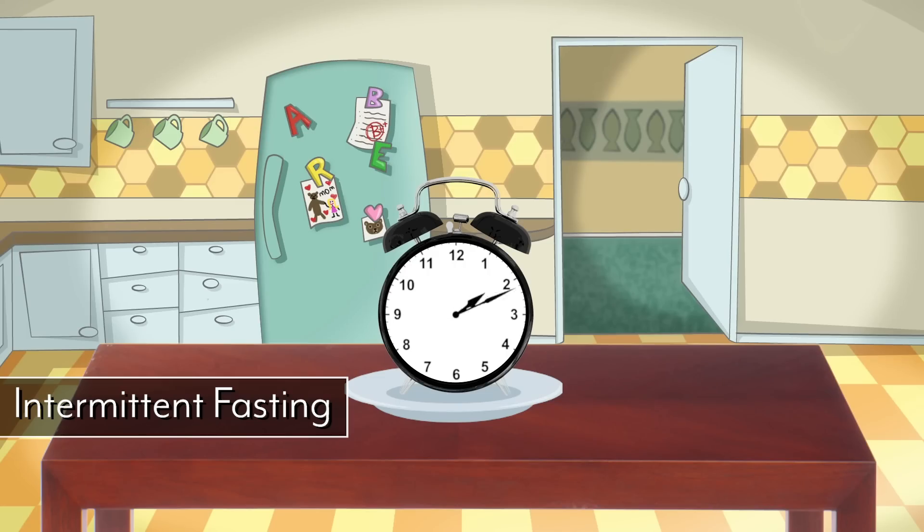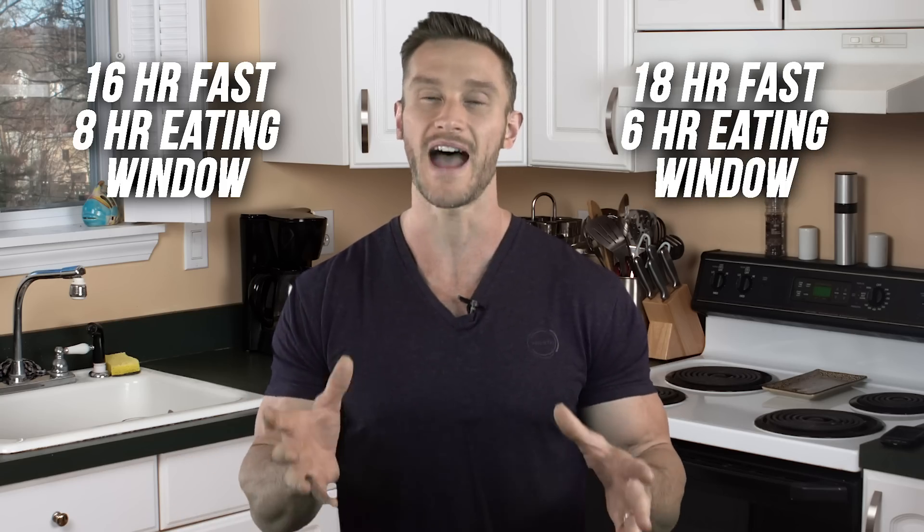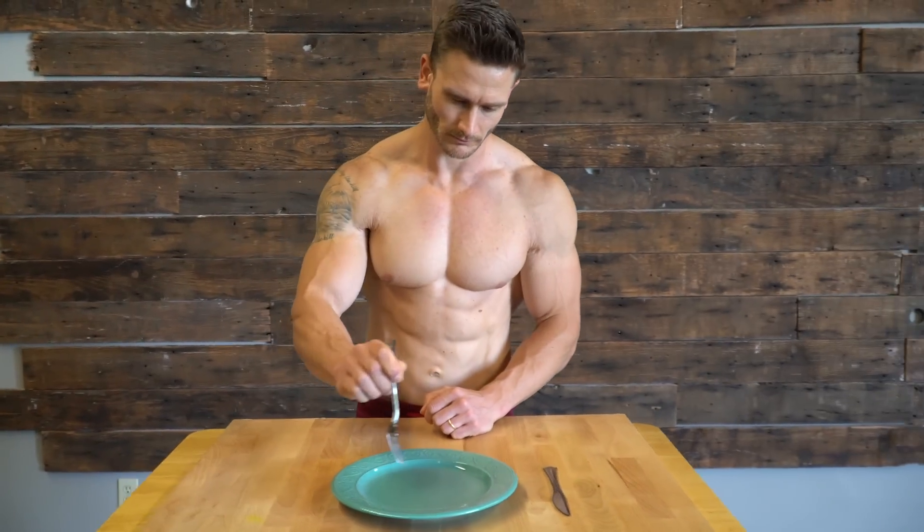The first type is intermittent fasting — doing shorter periods of fasting relatively frequently. That means a 16-hour fast with an eight-hour eating window, or maybe an 18-hour fast with a six-hour eating window. This is the kind of fast you should be doing three to four times per week. Some people like to fast every single day, but fasting three to four times per week is the recommended approach.